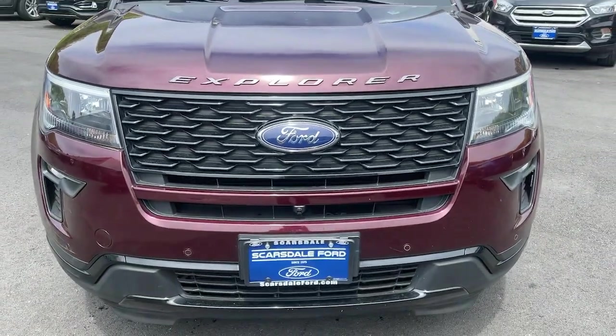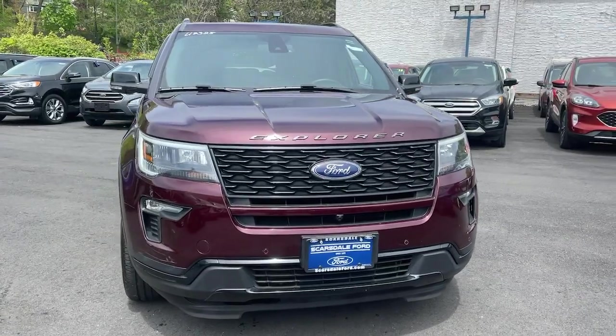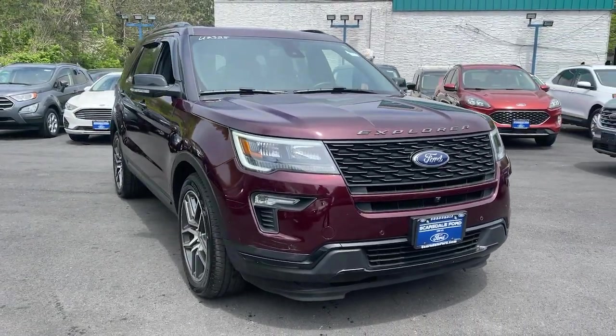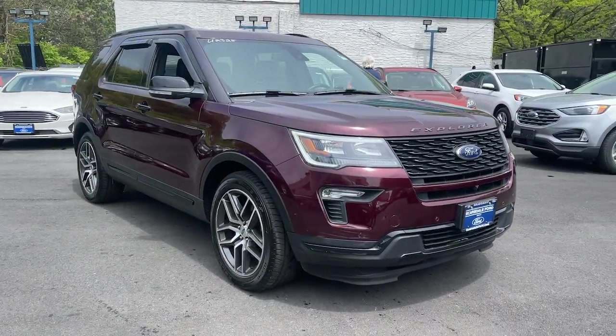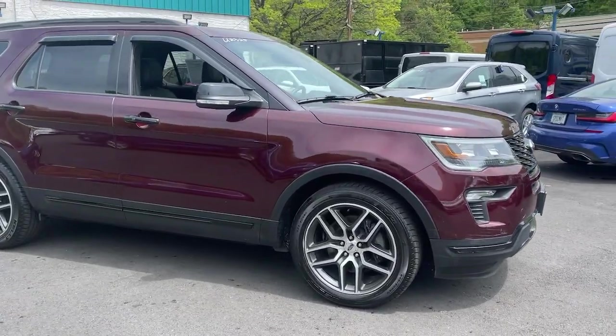Your next car could be the 2018 Ford Explorer. With less than 45,000 miles on the odometer, this vehicle provides excellent value. Here's an Explorer that brings an uncompromising spirit to all your adventures.